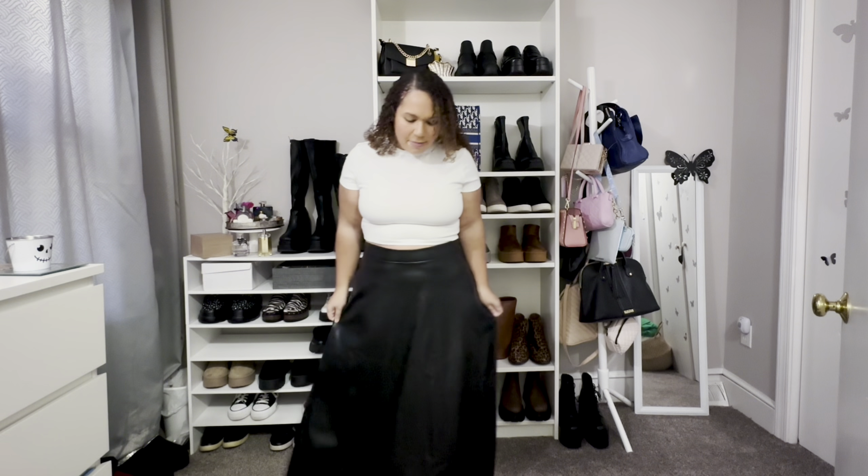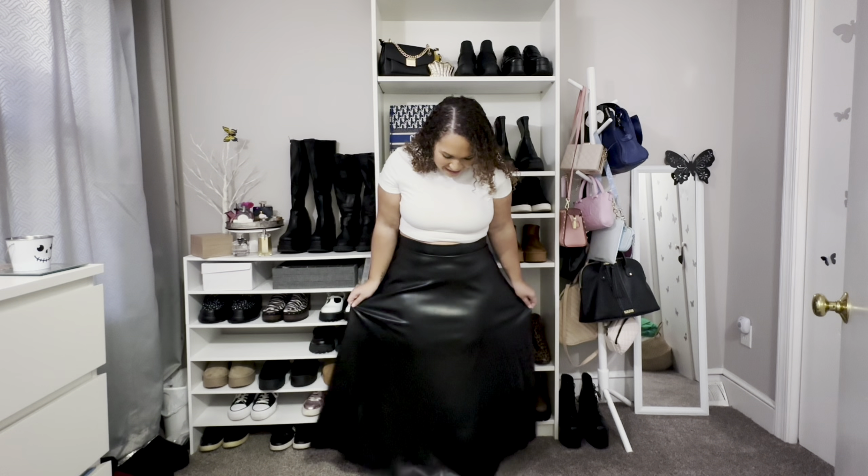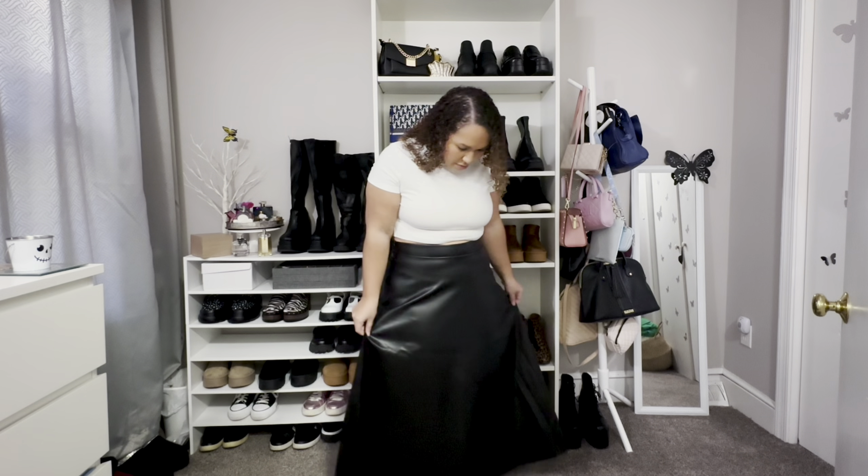On to the next one. This next piece is a maxi skirt in a pleather material. I think it also came in brown and a forest green — I think the green was really cute — but I opted for the black. I did get this in a 1X, and when I got it, it fit me literally perfectly. Now I have a little bit of room, so the 0X probably would have been a better fit since I've lost more weight. It's still okay — I just have to wear it up or tuck something in to keep it there.